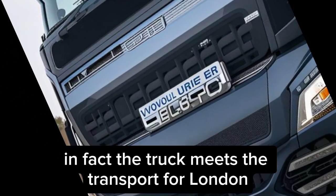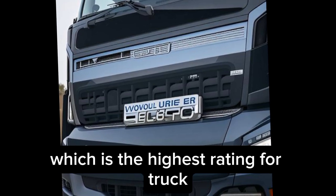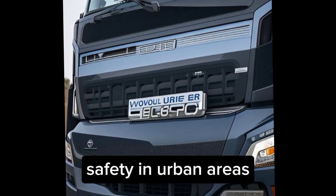In fact, the truck meets the Transport for London five-star direct vision standard, which is the highest rating for truck safety in urban areas.